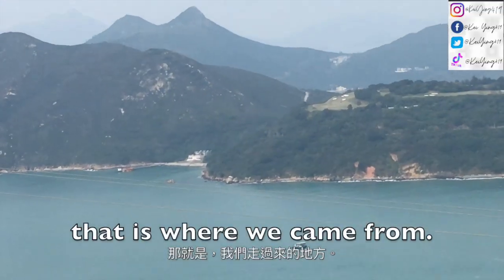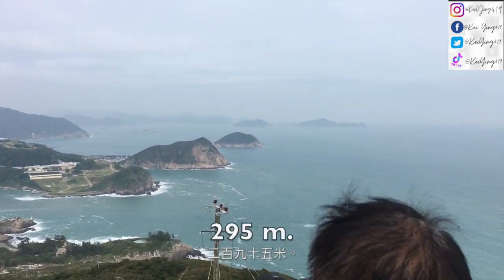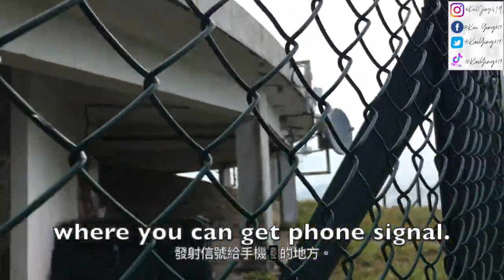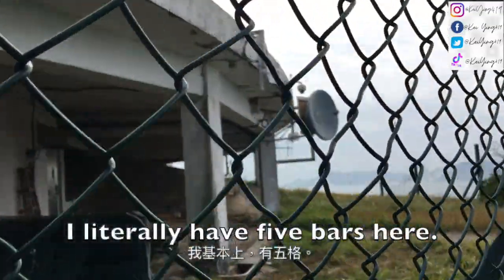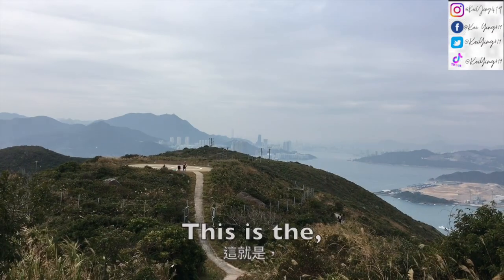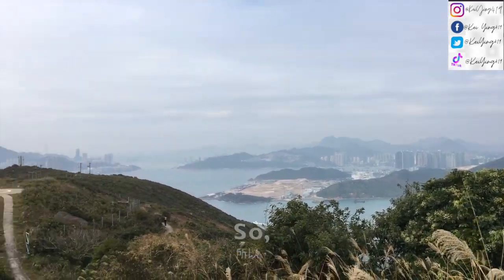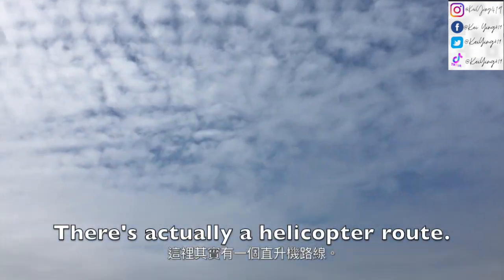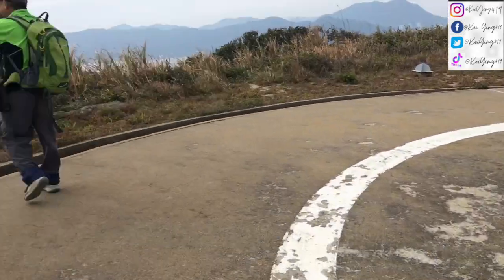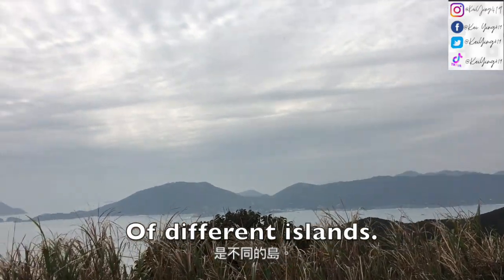That is where we came from and this is the highest peak — 295m. This is the transmitter where you can get phone signal and I literally have five bars here. Apparently there weren't these metal bars before. This is the helicopter platform but my drone ran out of batteries. There's actually an airplane route here. There are some views over there of different islands.